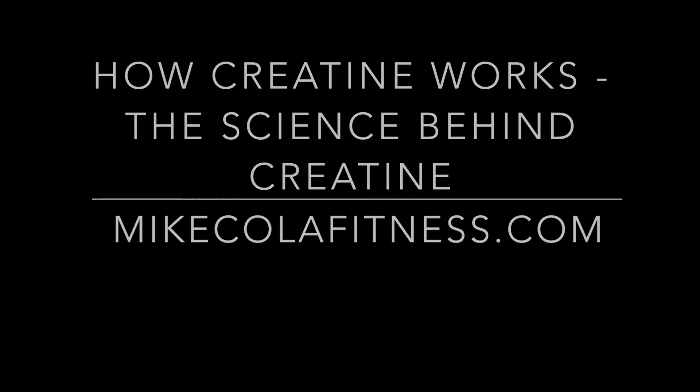In this video, I'd like to explain to everyone why creatine works well. This is Mike Cola coming to you from Mike Cola Fitness. I've been a fitness trainer and gym owner for over 25 years, and in this video I want to explain a little bit the science behind creatine.